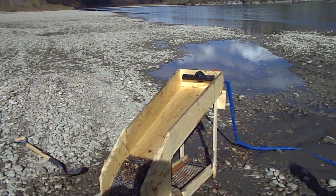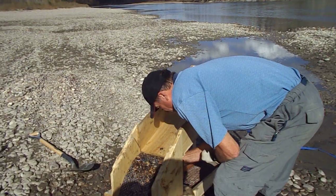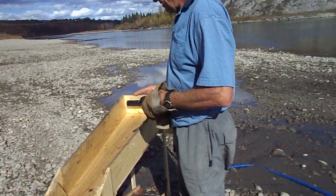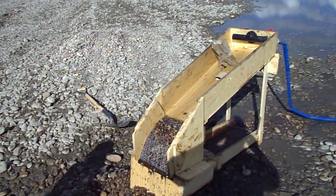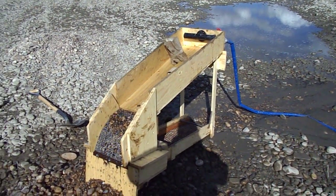If I could trouble Jerry to take the top off — did I undo that? No, we'll need the water pump pliers for that. I think they're over on the welder over there, or on top of the box.